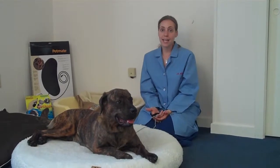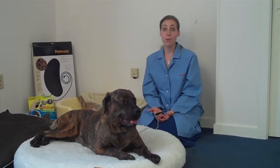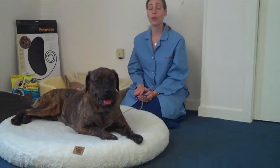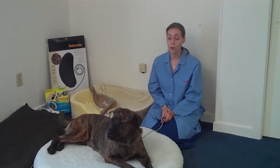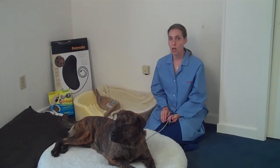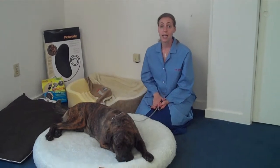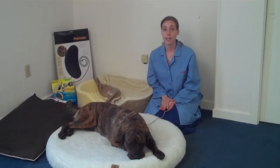Hi, I'm Dr. Wendy, and this here is my friend Buddy. There are many dog beds today on the market to choose from. Some of the dog beds actually have proven medical benefits. One such category, which is the category we're going to discuss today, are orthopedic dog beds that are supposed to, and have been proven to, play a role in making a dog more comfortable when they're arthritic, and even possibly slowing down the progression of arthritis in dogs that are more prone to that, such as large breed dogs, like my friend Buddy here.